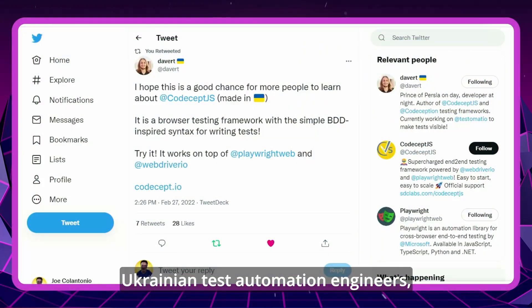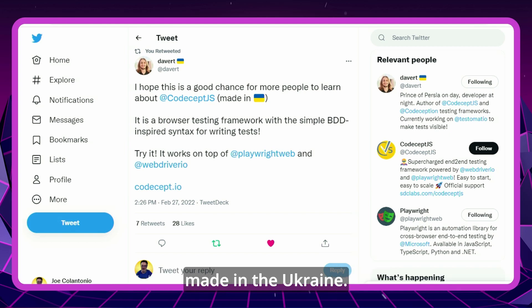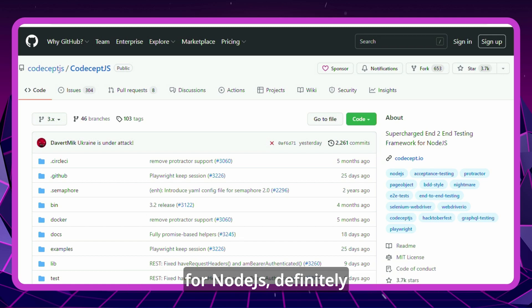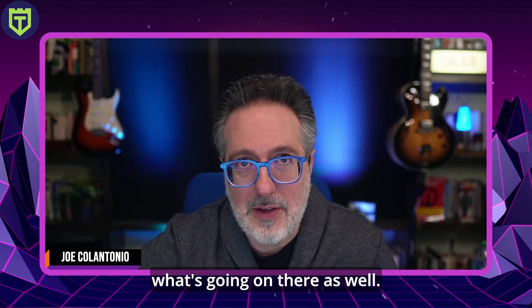You've probably heard in the news what's going on in Ukraine and Russia. If you're an automation engineer and want to support fellow Ukrainian test automation engineers, the founder of CodeCept.js talks about how you can do just that. The creator is actually Ukrainian. CodeCept.js is a browser testing framework with a simple BDD-inspired syntax for writing tests, and it works on top of Playwright and WebDriver.io. If you're looking for an end-to-end way to supercharge your Node.js framework, definitely give it a look.